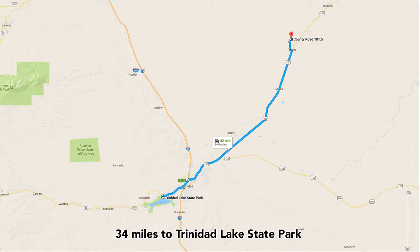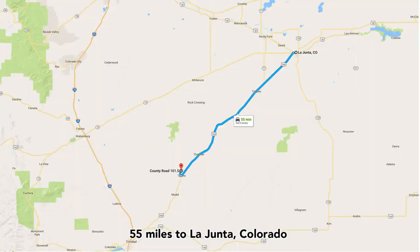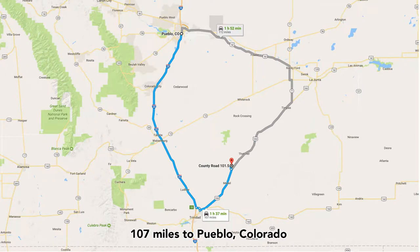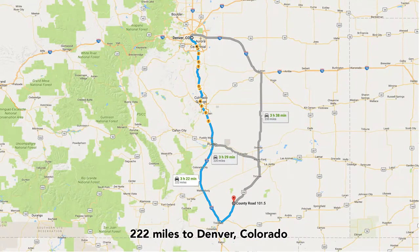You're also only about 34 miles from the Trinidad Lake State Park. You're about 55 miles to La Junta, Colorado, a population of around 7,000 people. You're about an hour and a half from Pueblo, which has a population of around 110,000. Then you're about 150 miles from Colorado Springs and about three and a half hours from Denver.